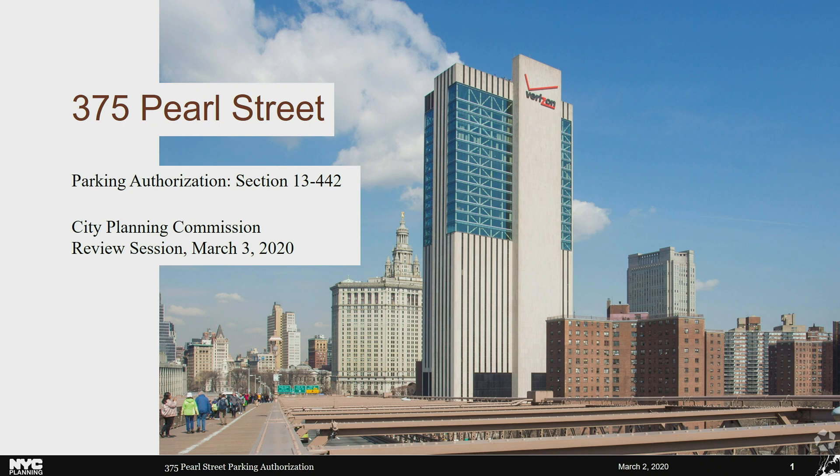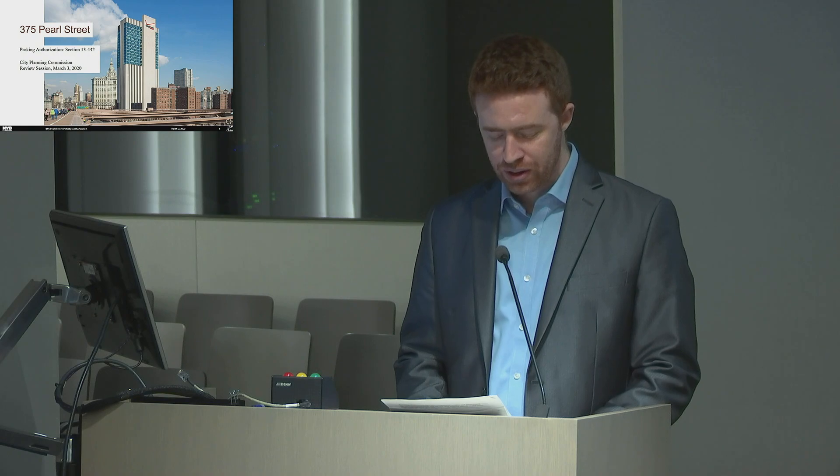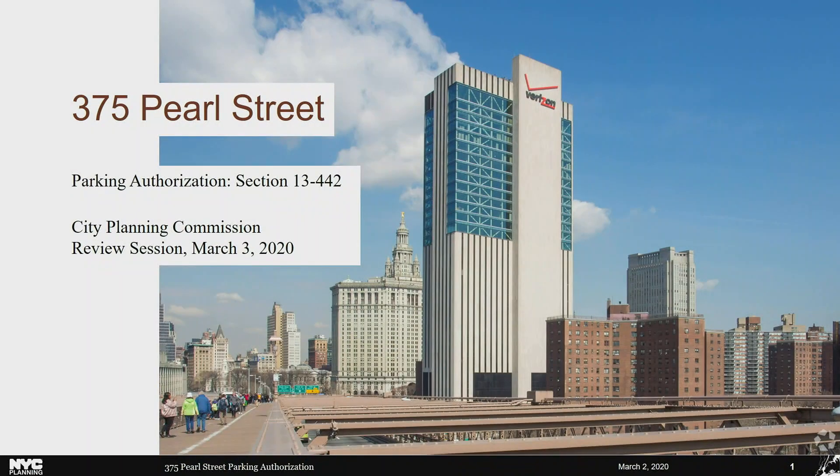Good afternoon, Commissioners. This is a private application by Intergate Manhattan LLC, which seeks a parking authorization for a 15-space accessory garage at 375 Pearl Street, located just north of the Brooklyn Bridge in Manhattan Community District 1. The zoning authorization allows an off-street parking facility in the Manhattan Core with a maximum capacity of 15 spaces in an existing building developed without the provision of parking. The building, also known as the Verizon Building, was originally constructed in 1975 as a 32-story telephone-switching control center without any off-street parking spaces.